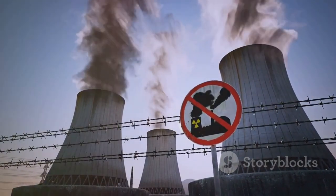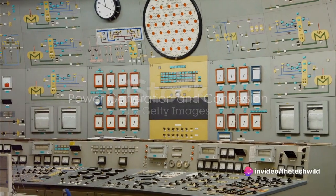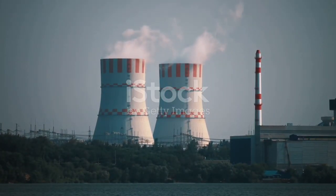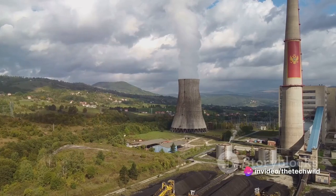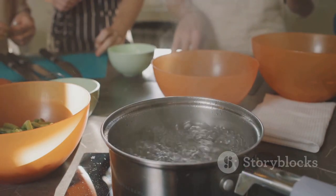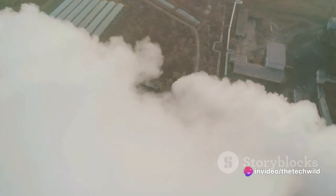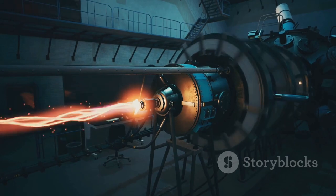This generated energy doesn't directly become electricity — it goes through a process of conversion. The energy released from nuclear fission is primarily in the form of heat. This heat, akin to the fiery breath of a dragon, is harnessed to heat water. The water is contained within a network of pipes, and the heat from the nuclear reactor is so intense that it transforms this water into steam. This steam, now under high pressure, is used to spin a turbine.